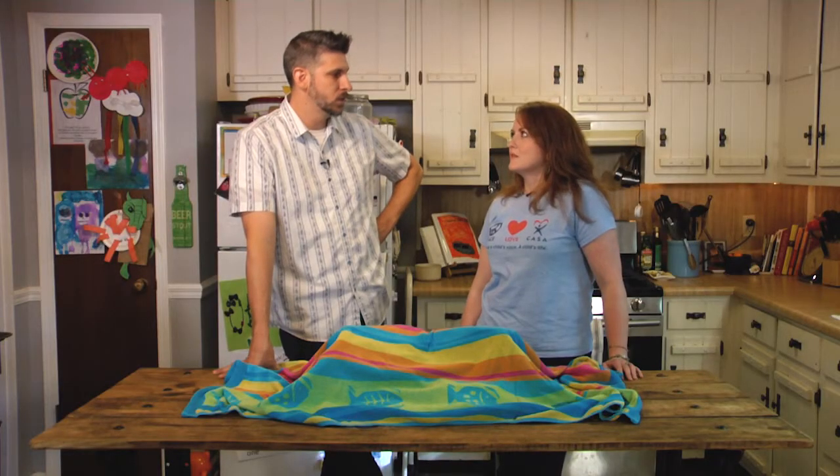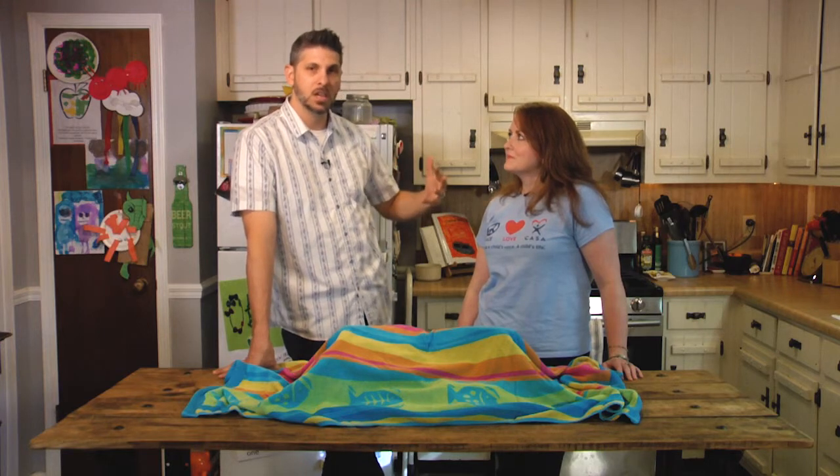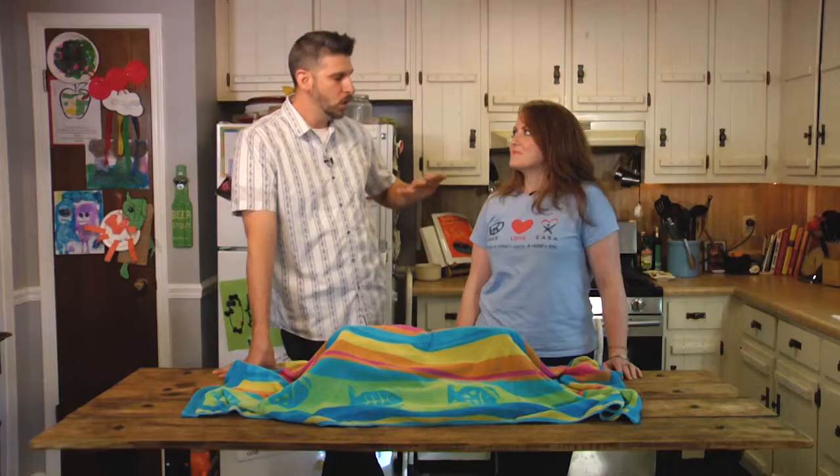It's a busy time of year with lots of fall festivals, so it's appropriate that we have Katie Klein on the show today from CASA. CASA stands for Court Appointed Special Advocates, and it's a volunteer organization that trains community volunteers to work with foster children.